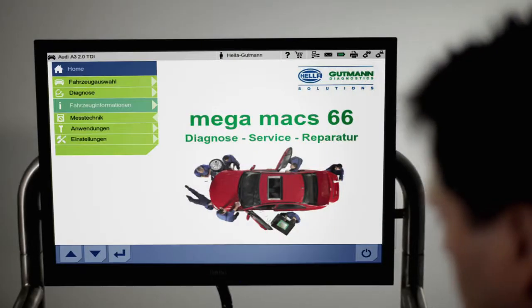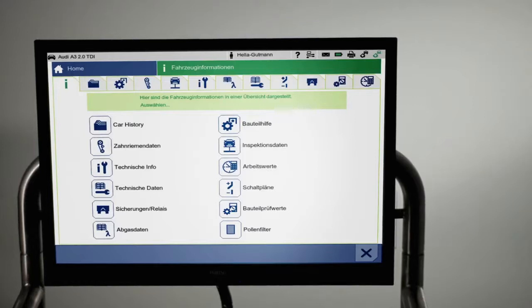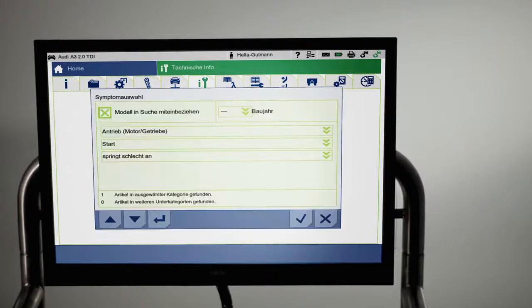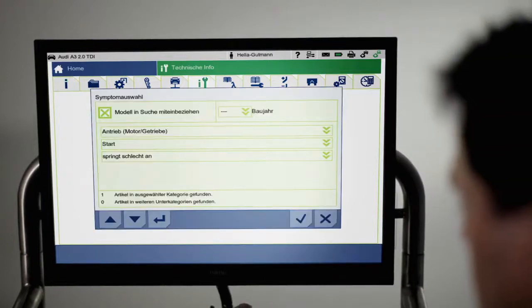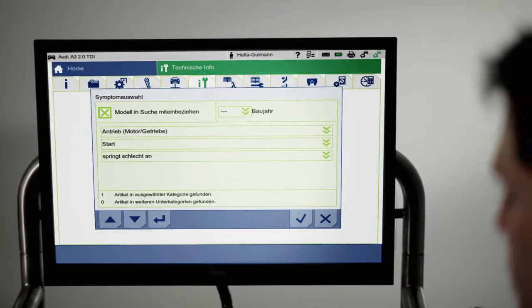Troubleshooting is often conducted by using information provided by the customer. Here, Megamux 66 and Repair Plus can provide useful assistance as well. Using the Technical Info option, the mechanic can narrow down the search for errors from the very beginning by implementing the customer's evaluation of the problem.